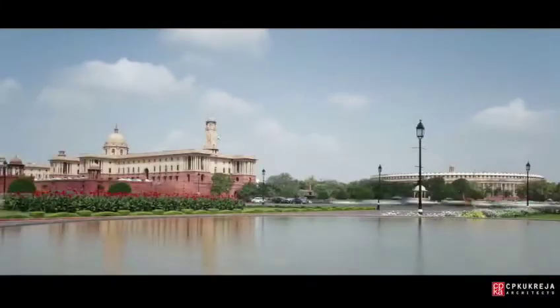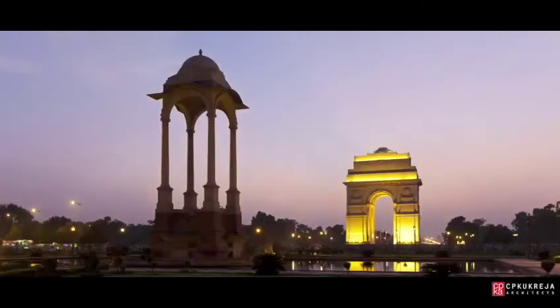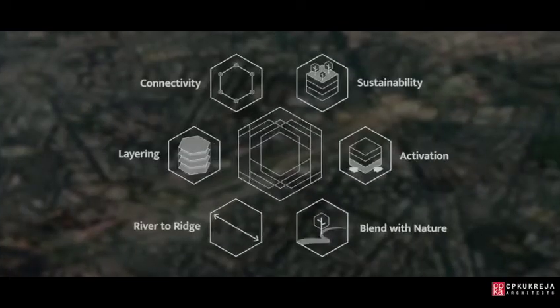The redevelopment of Central Vista is about imagining a new India. To do this, our approach identifies six key elements that will bring our design to life.